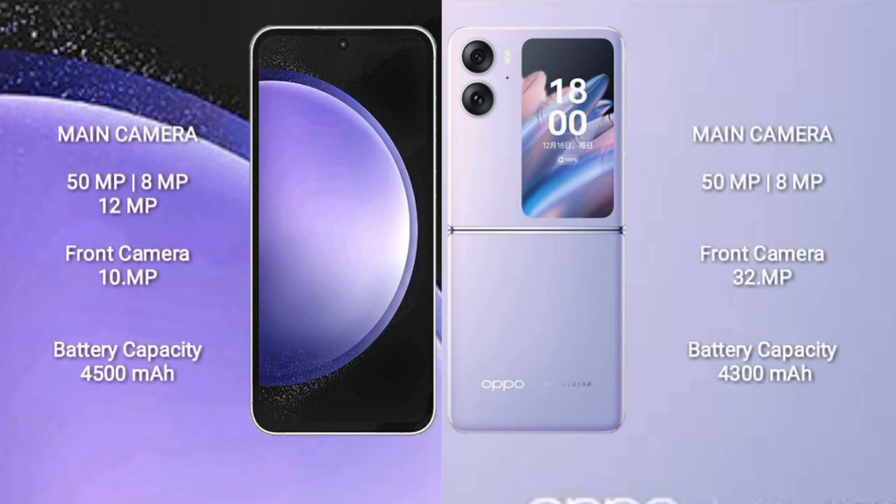Samsung Galaxy S23 FE features a triple camera setup: 50MP, 8MP, 12MP rear cameras and a 10MP front camera.